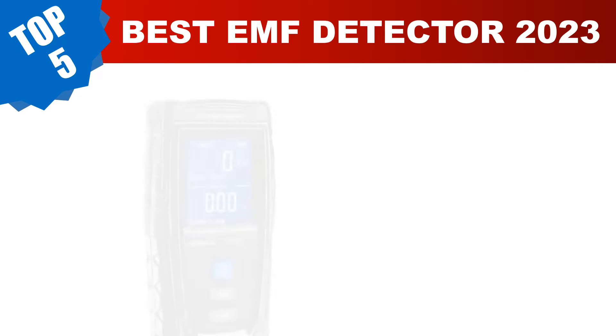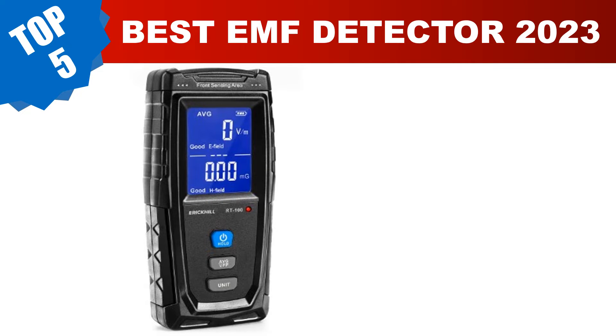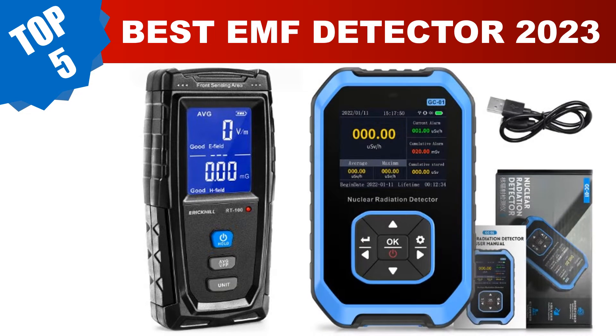Are you searching for the best EMF detector? In this video, we've done the research for you, tested countless models, and compiled a carefully curated list of the best EMF detectors on the market. These budget-friendly options provide incredible value without compromising on quality. Today I am going to review the top five best EMF detectors in 2023.